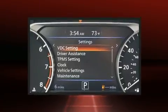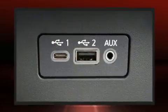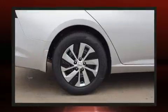Top features include a split-folding rear seat, front and rear reading lights, variably intermittent wipers, remote keyless entry, and one-touch window functionality.